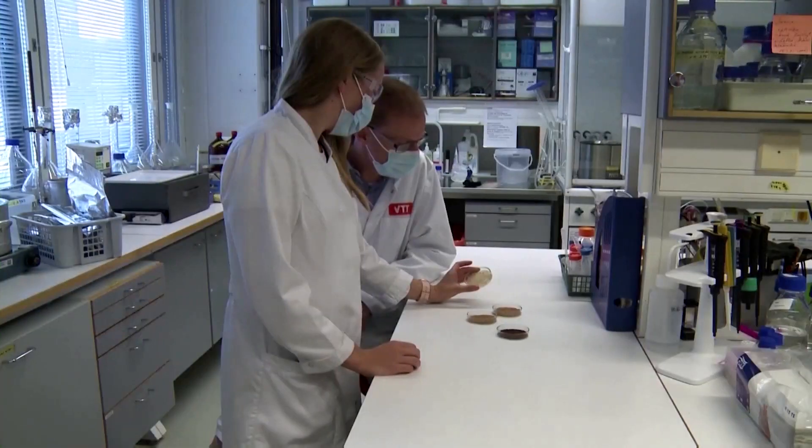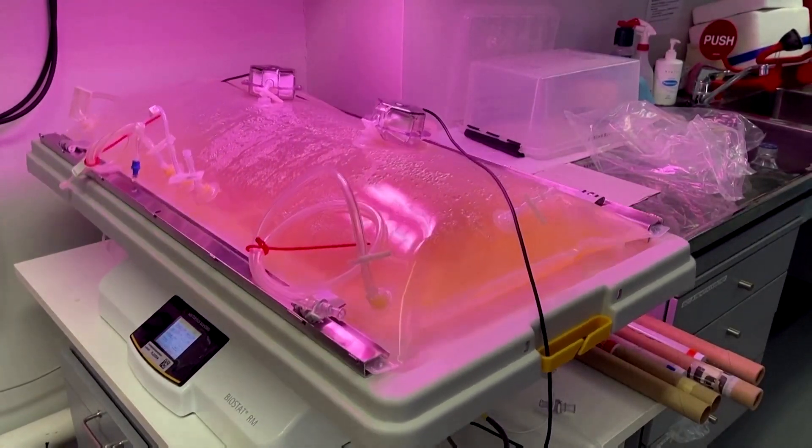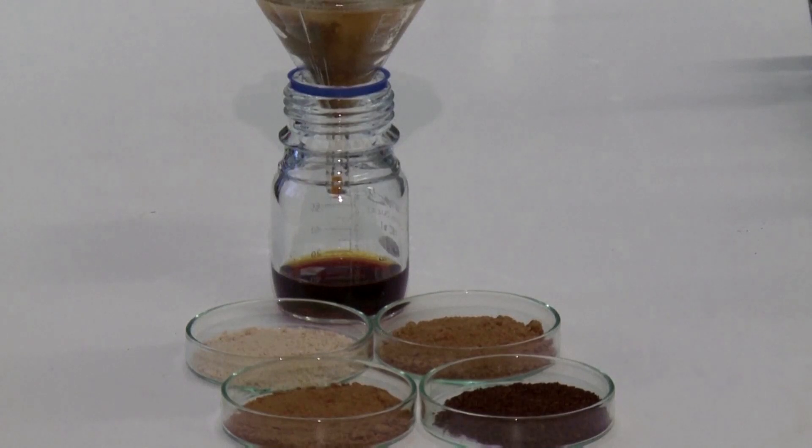VTT's process is localized to its laboratory. Cell cultures floating in bioreactors filled with a nutrient medium are used to produce a variety of animal and plant-based products, including coffee.